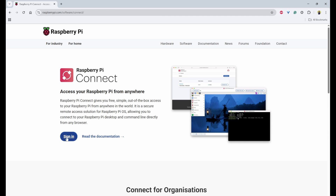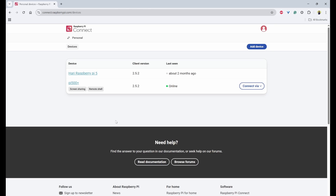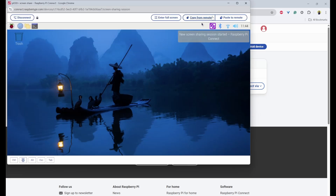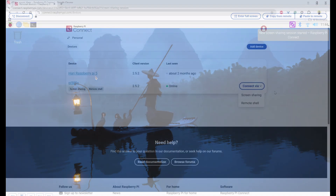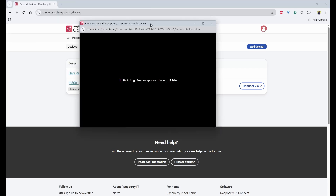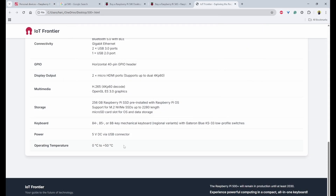On my laptop, I'm signing in to the Raspberry Pi Connect portal. Here I can see the Pi 500 Plus is online, so I can connect to it via screen sharing. I can now see the screen of the Raspberry Pi 500 Plus. I'll also try the remote shell — and yes, the remote shell is working as well.